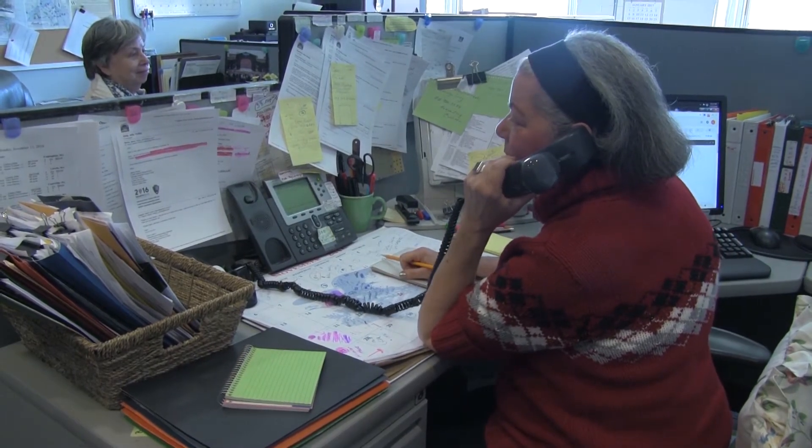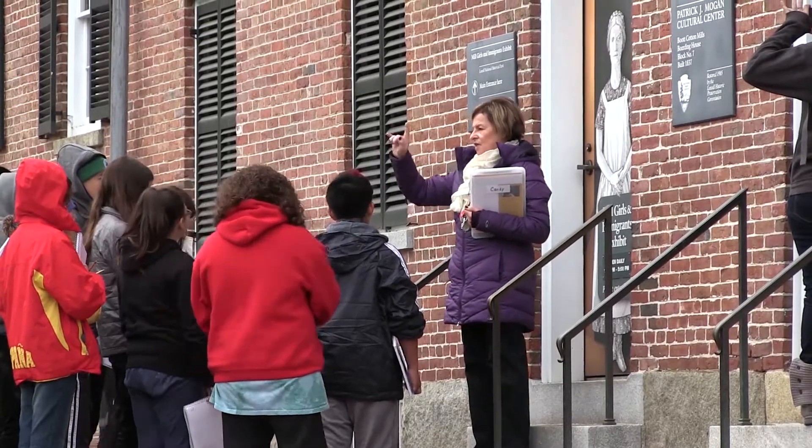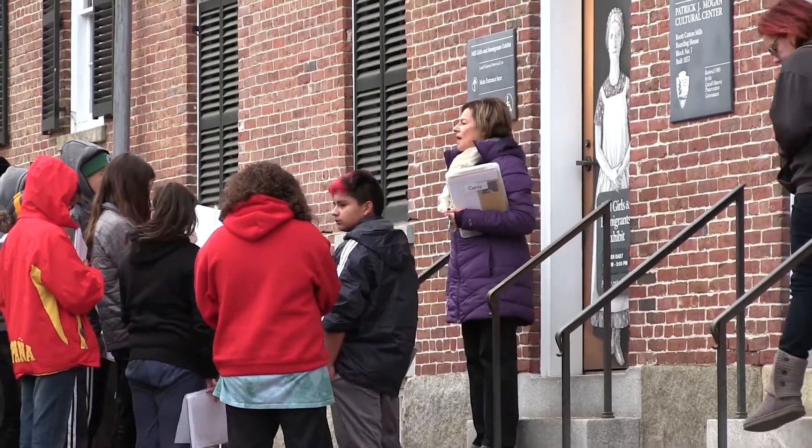Good morning, Songhus Industrial History Center, how may I help you? Once you've made your reservation, you'll receive a confirmation brochure that includes a schedule for your specific program.